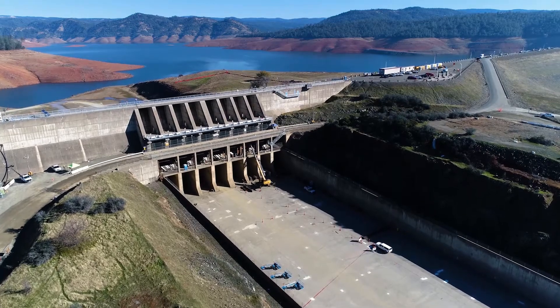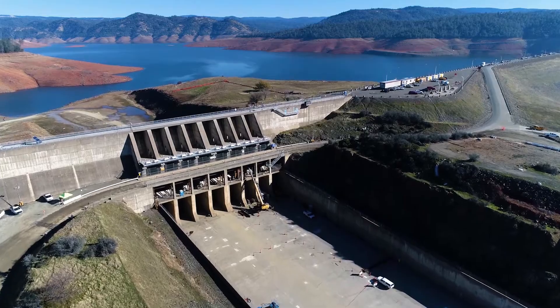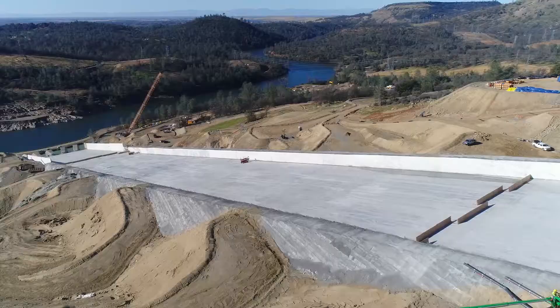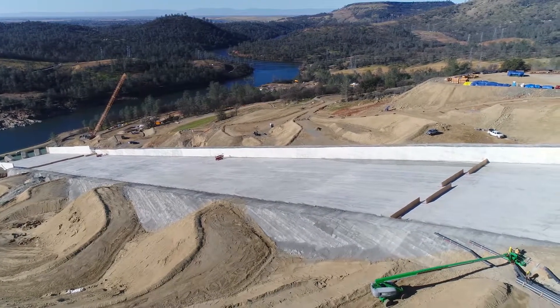The gate at the top of the Oroville main spillway, with Lake Oroville visible on the other side, surrounded by tree-lined mountains. The spillway, a massive concrete chute descending down the mountain to the river below, is surrounded by dirt roads and construction equipment.